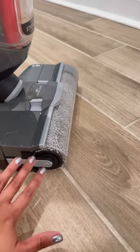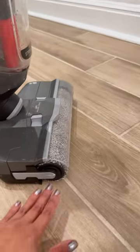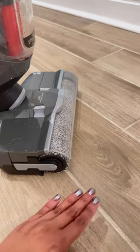Number two: because of the way it's designed, it allows you to get right up to the edge of your baseboard, so that means it's not missing a single crumb.